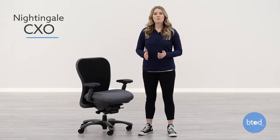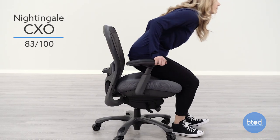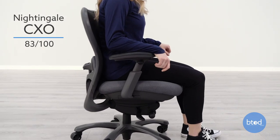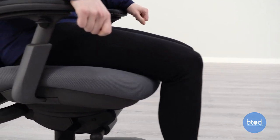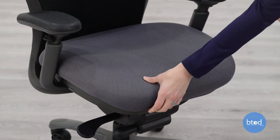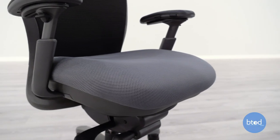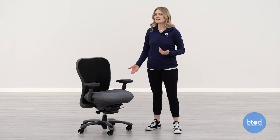Coming in at number one, the Nightingale CXO — with four scores of over 90 — is the most comfortable seat we've tested for 2020. The CXO seat pad is thick unlike other high-end chairs we've tested, and the Enersorb foam helps to provide contoured support unique to the individual, preventing the bottoming out that is common with thick seat pads on less expensive chairs. If you prefer a thinner seat pad this might not be a good option, as after a while it does feel like you're somewhat sinking into the chair.